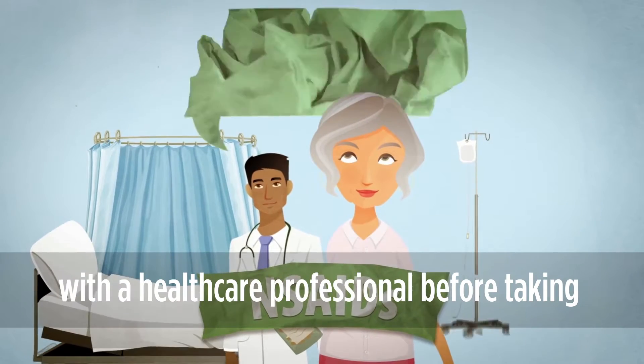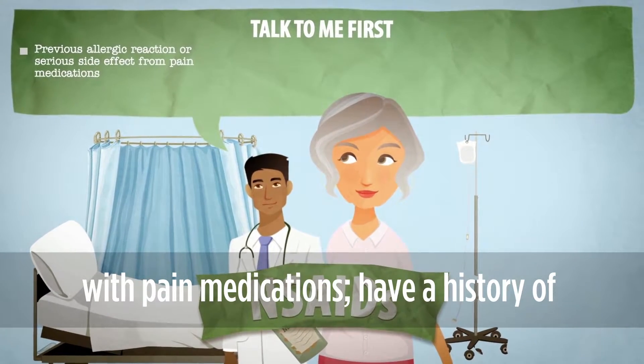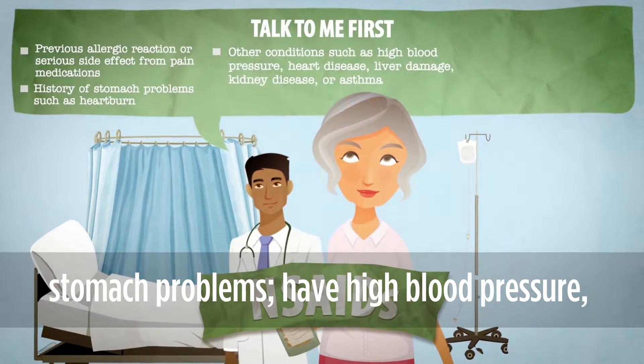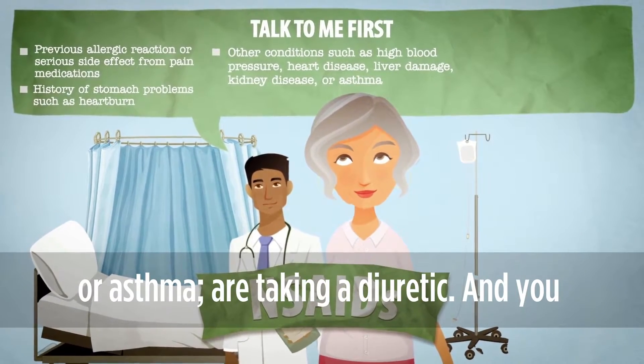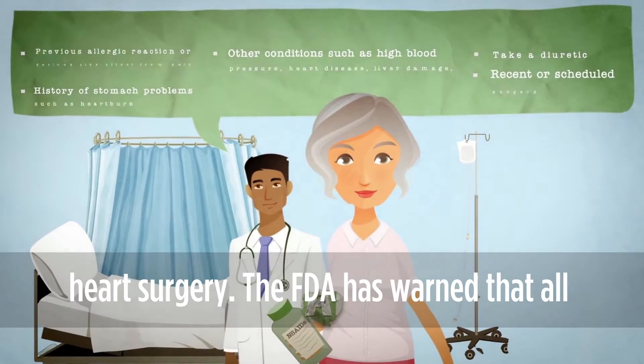You should talk with a healthcare professional before taking an NSAID if you have had previous problems with pain medications, have a history of stomach problems, have high blood pressure, heart disease, liver damage, kidney disease, or asthma, or are taking a diuretic. You should not use an NSAID right before or after heart surgery.